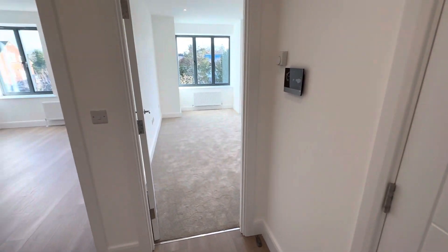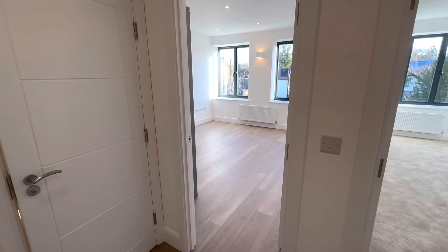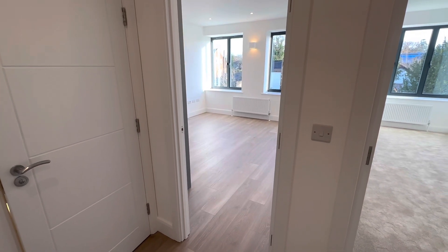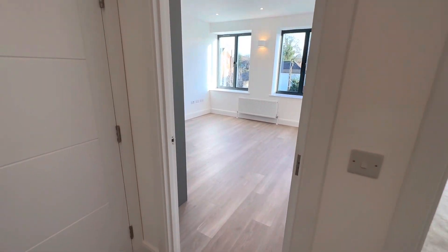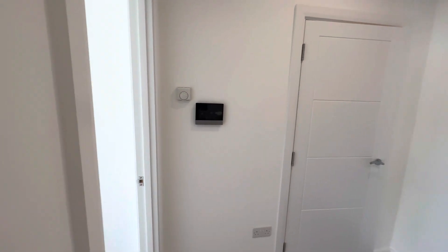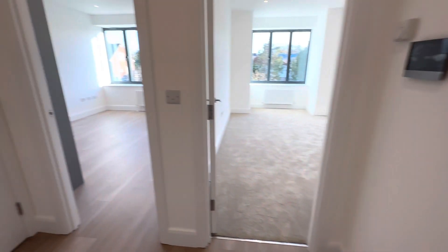Through the front door into your entrance hall — a very large area. These properties were built by Jasper Homes, only just completed with final snagging done recently, and this is one of the first ones to offer occupancy. The entrance hall has a video entry phone system, thermostatic control, a very deep storage cupboard, and also houses the electrical meters and fuse board.